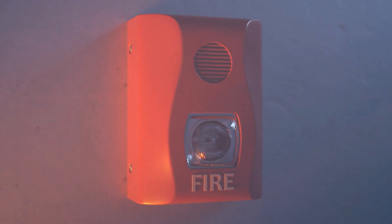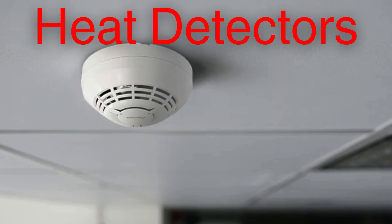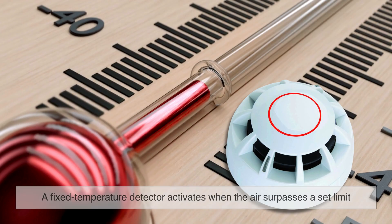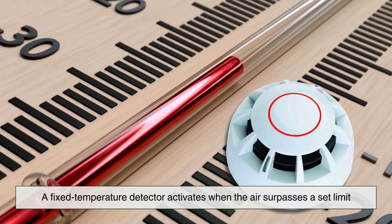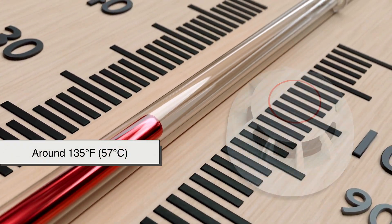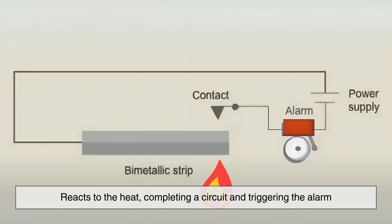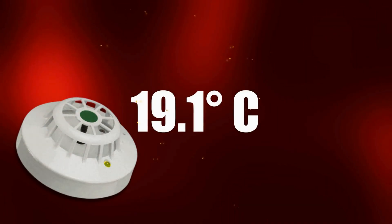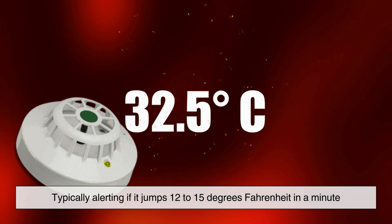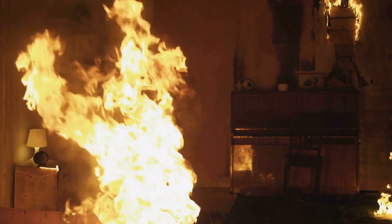Not all fires begin with smoke. In industrial spaces or areas with flammable materials, heat detectors often take the lead. These come in two forms: fixed temperature and rate of rise. A fixed temperature detector activates when the air surpasses a set limit, usually around 135 degrees Fahrenheit. Inside, a bimetallic strip or special alloy reacts to the heat, completing a circuit and triggering the alarm. Rate of rise detectors monitor how quickly the temperature climbs, typically alerting if it jumps 12 to 15 degrees Fahrenheit in a minute, making them especially effective at catching sudden fires, even before smoke appears.